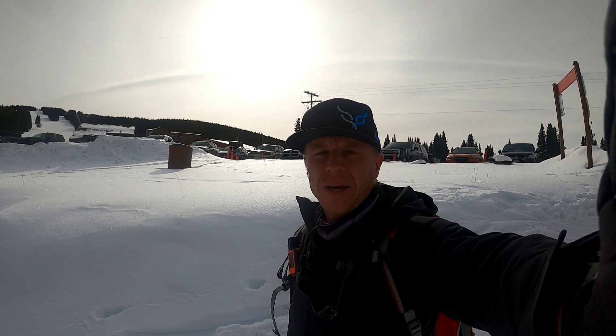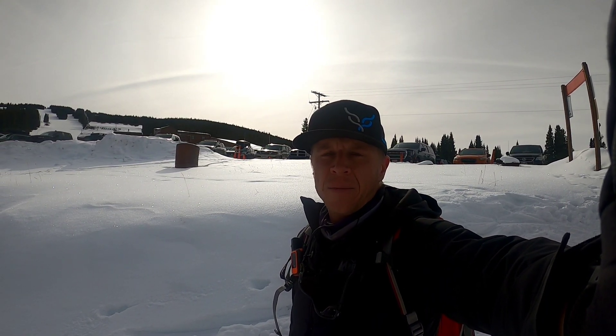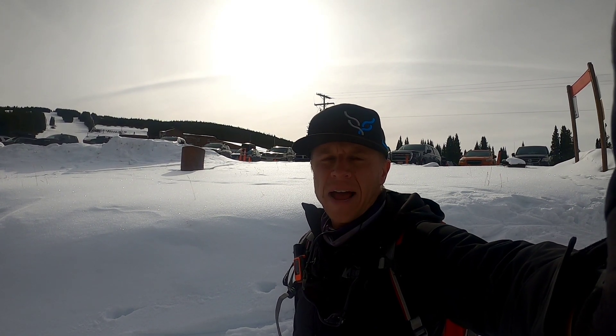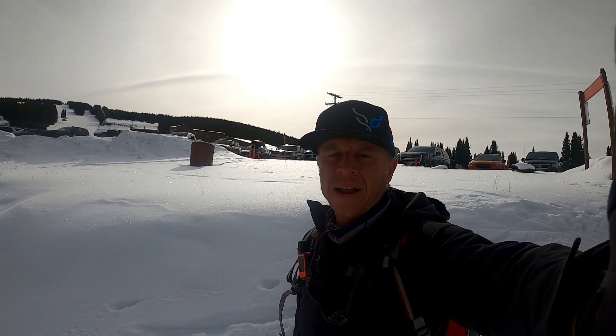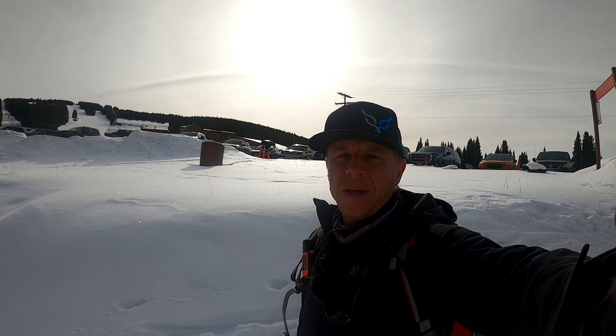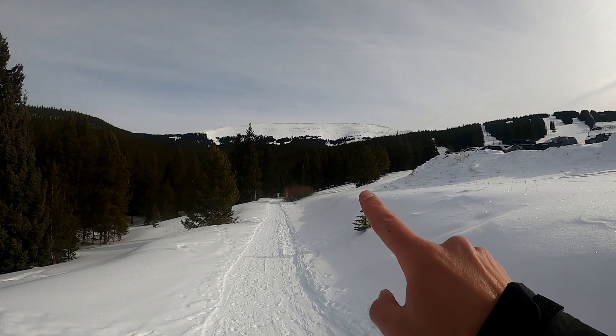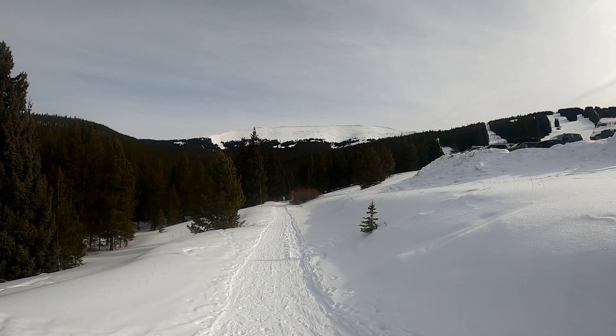I'm at the base of Ski Cooper in Leadville. I am about to start the Ski Cooper Loop, which is about a 5.5-mile cross-country ski that navigates around the ski area. On the way, I'm going to check out these trees up here on Chicago Ridge.